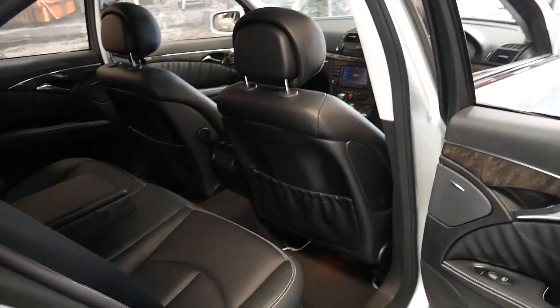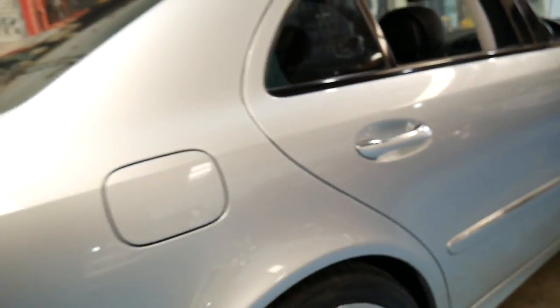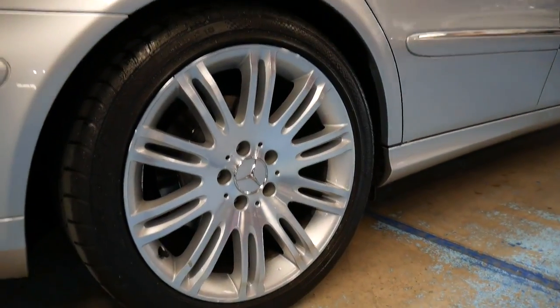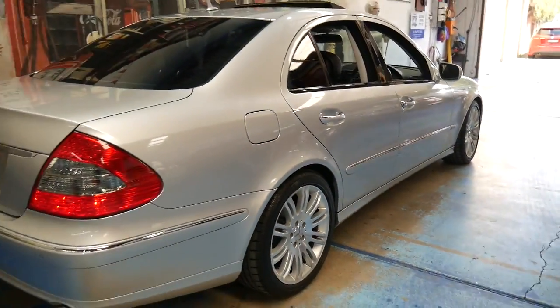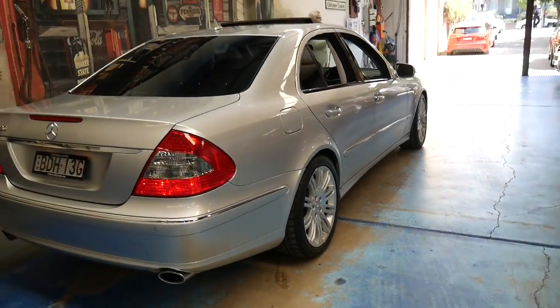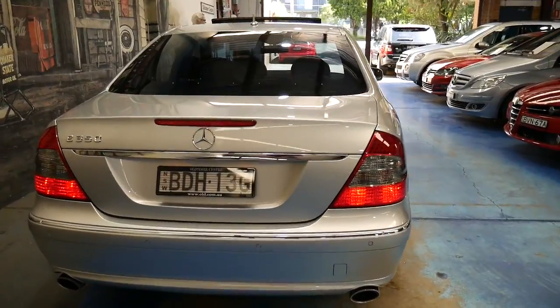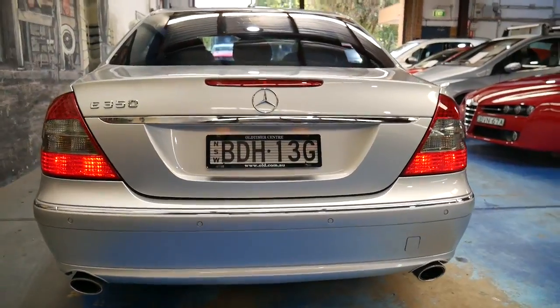The car is absolutely spotless, I must say. Normally on any car of this age you're going to find a bump here and there, a scratch, a mark, gutter rash on the wheels — but this car is the exception. All the wheels look like new. There are no dents or scratches in this car. It's got tinted windows. The Sport also came with the dual exhaust system which looks fantastic.